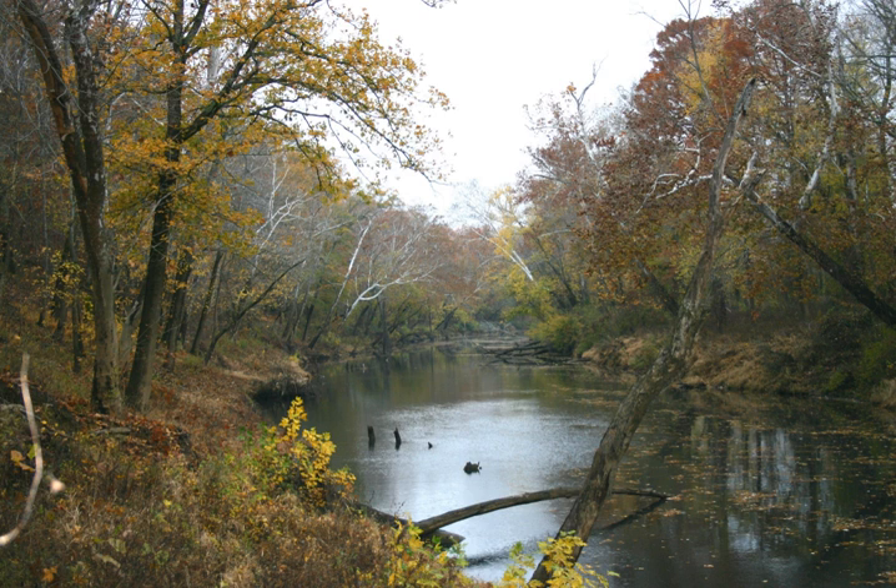Clarks River National Wildlife Refuge is a bottomland hardwood forest located in western Kentucky near Benton. The refuge lies along the east fork of the Clarks River and is seasonal home to over 200 different species of migratory birds.